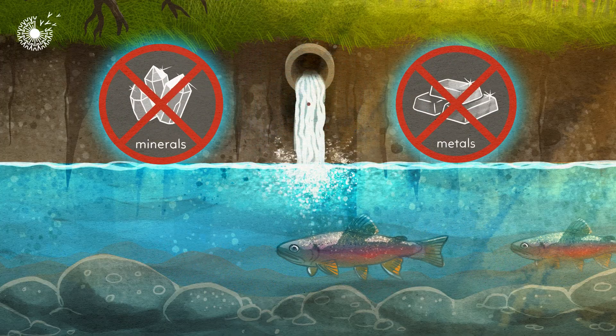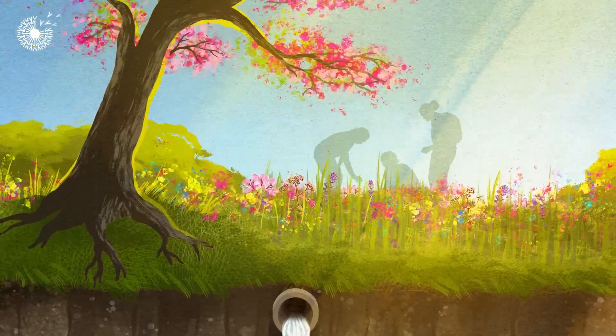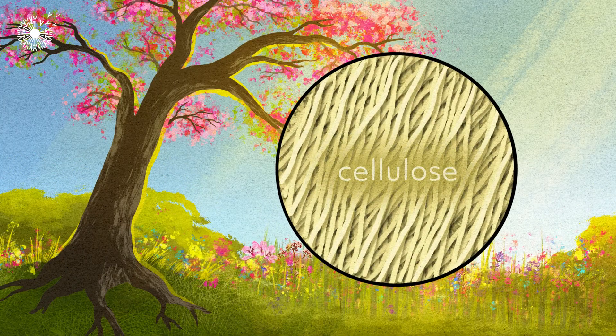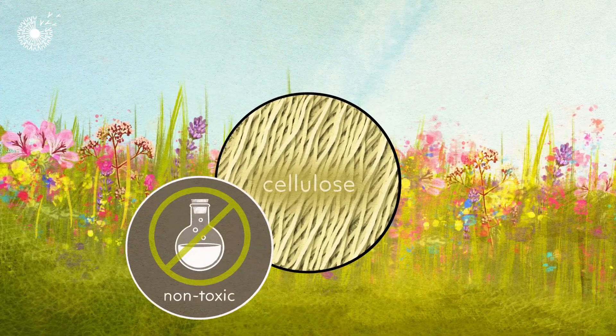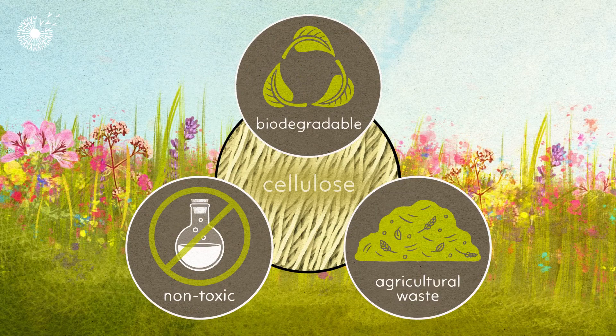What if there was a way to make colour without harmful materials? Instead of plastics, metals and mined minerals, scientists have found a way to make all sorts of colours from just one ingredient: cellulose. Cellulose is the material that gives plant structure. It's not toxic, it's biodegradable, and it could even be extracted from agricultural waste.